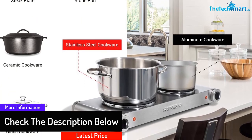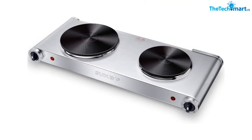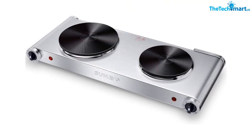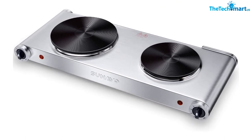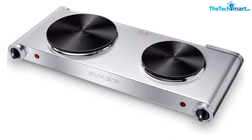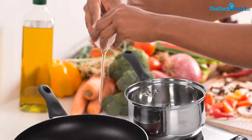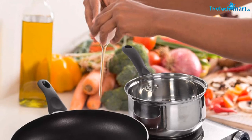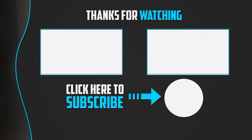This induction is compatible with most aluminum, copper, and cast iron cookware, and also works with non-magnetic stainless steel pans. Simple temperature knobs let cooks individually control the temperature across five different levels. The electric stove also comes with automatic shutoff and overheating protection to ensure safety.